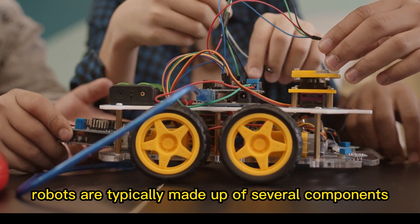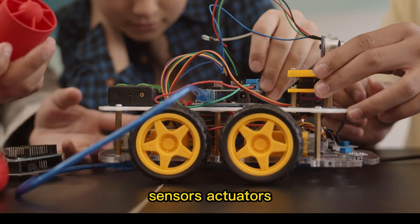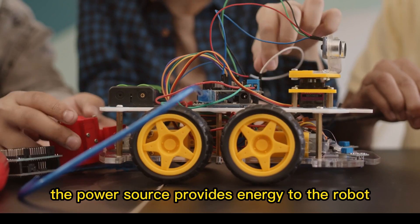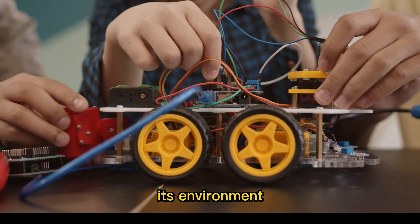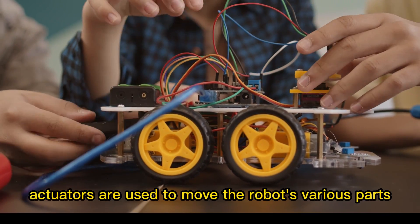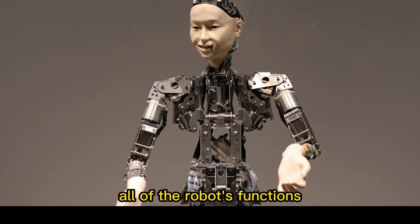Robots are typically made up of several components, including a power source, sensors, actuators, and a control system. The power source provides energy to the robot, while the sensors allow it to detect and respond to its environment. Actuators are used to move the robot's various parts, and the control system manages all of the robot's functions.